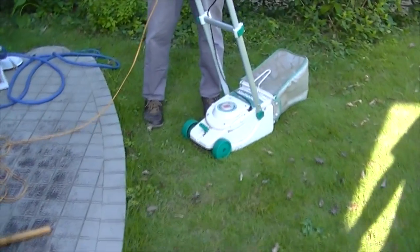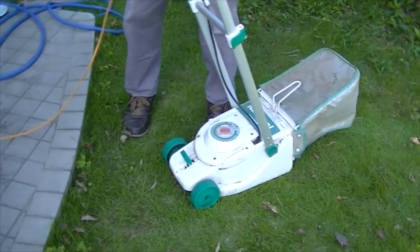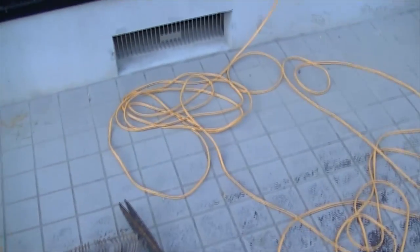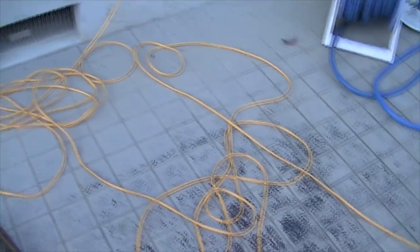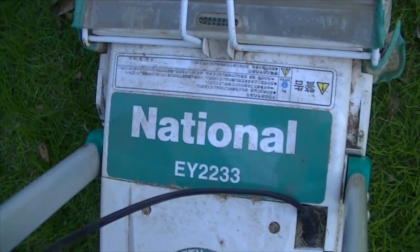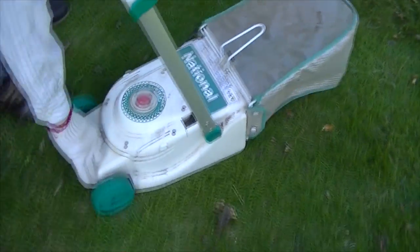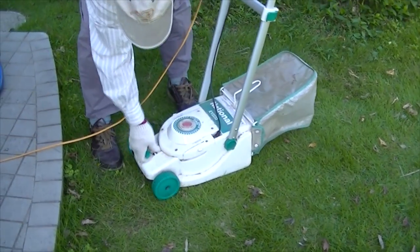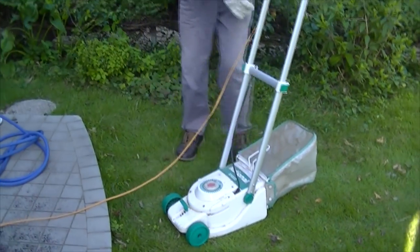Hey there guys, welcome to the Japan Online channel. What you're looking at is a piece of history — I've never actually seen one in person until my father-in-law got his out. Normally when I mow the lawns it would be with just a push mower, because there's just no need for a gas-powered, gasoline-powered mower. So he got the electric one out.